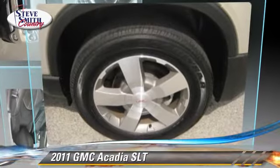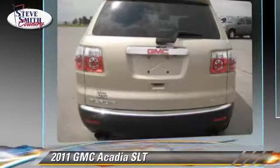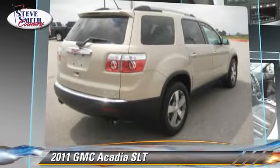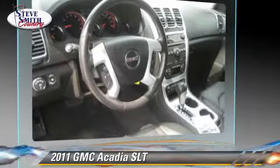The 2011 GMC Acadia, powered by a V6 engine, with an automatic transmission. This vehicle, with fewer than 40,000 miles on the odometer, gets up to 23 miles per gallon. This GMC features heated power mirrors, four-wheel drive, and all-wheel drive.